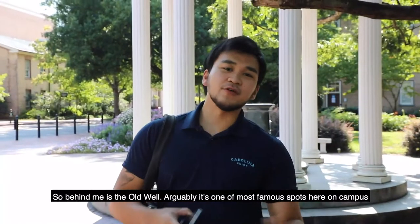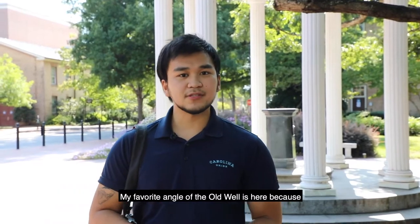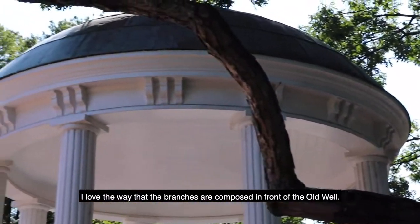Behind me is the Old Well — arguably one of the most famous spots here on campus. My favorite angle of the Old Well is here because I love the way that the branches are composed in front of the Old Well.